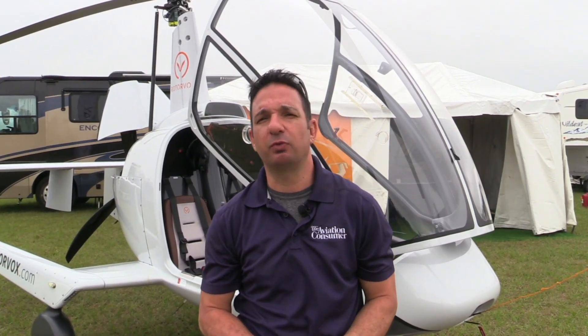Larry Anglosano reporting for AVweb and Aviation Consumer here at Sun & Fun 2018 in Lakeland, Florida, where a company called Rotorvox is here with an experimental gyroplane that it plans to sell as a kit here in the U.S. To tell us more about this machine, here's Rotorvox's Kobus Berger.